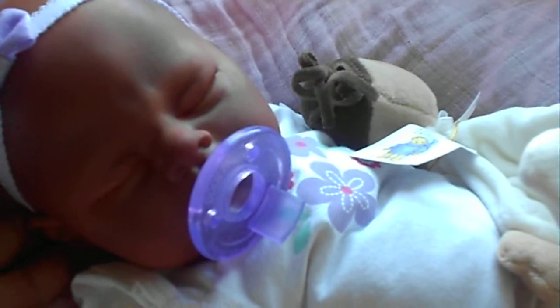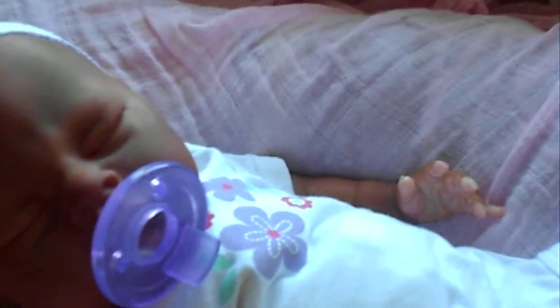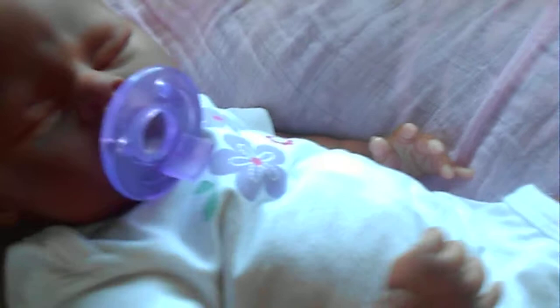There she is — she's so stinking adorable. I love love love this little girl, guys. I can't wait to root her hair. Hopefully my needles come in today so I can start her hair.